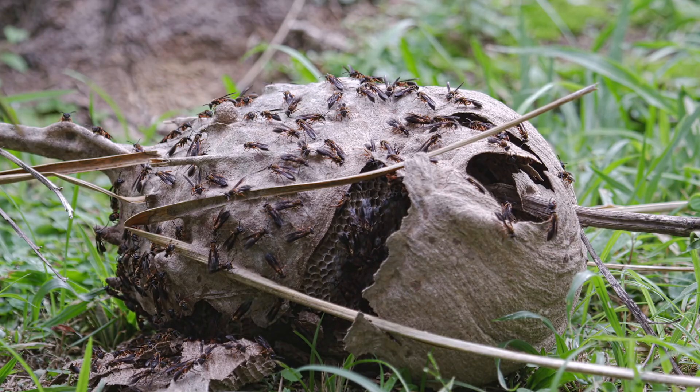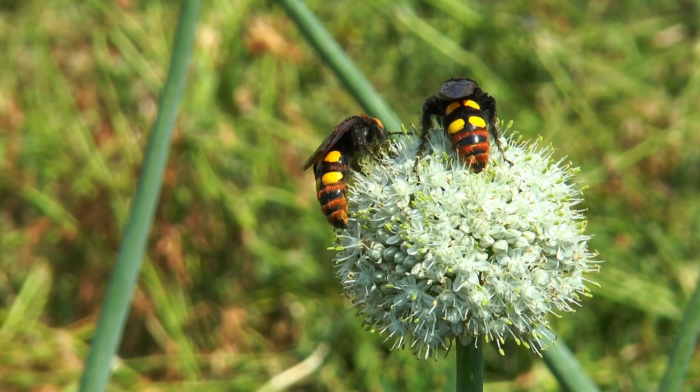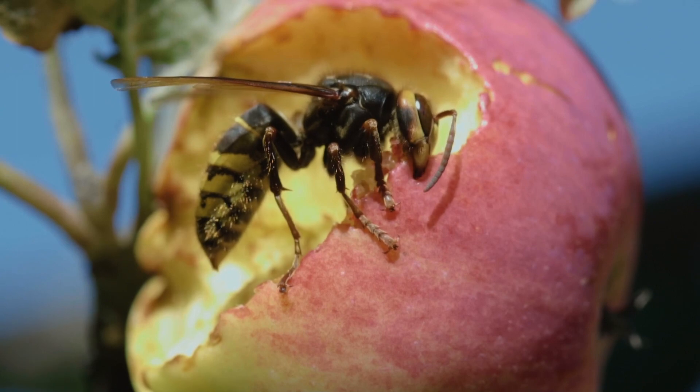We'll be looking specifically at their nests. Understanding the differences between them allows us to discover how unique and interesting these insects truly are, even if we don't necessarily want to learn about them through in-person experience. Let's get started.